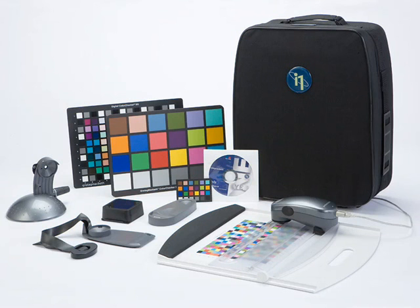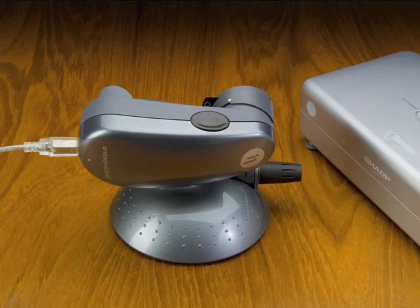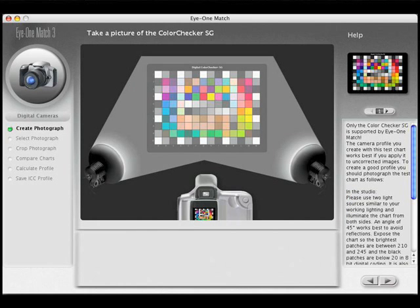There are different i1 packages available to satisfy your current needs no matter what they are. Every i1 system is fully upgradeable so it never becomes obsolete — you can always add new features as your needs change. While some of the i1 solutions include everything from the start, others do not, allowing you to pay for the features you need and add others later. Some of these features may include calibrating your scanner, digital projector, and digital camera for a complete closed loop of color management.